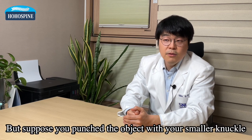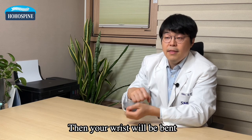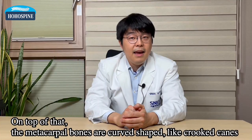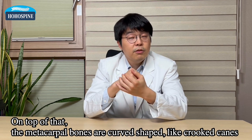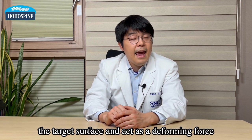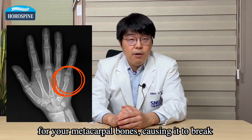not losing any power in the way. But suppose that you punch the object with your smaller knuckle — then your wrist will be bent and will not deliver the punching force correctly. On top of that, the metacarpal bones are curved, shaped like crooked canes. Therefore, your striking force will be ricocheted off the target surface and act as a deforming force for your metacarpal bones, causing it to break.